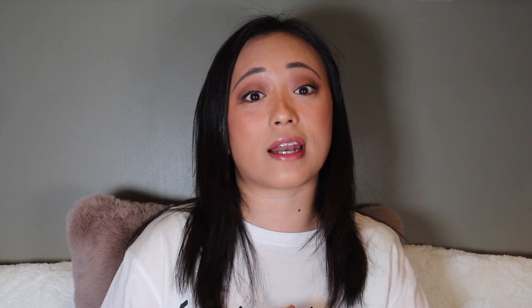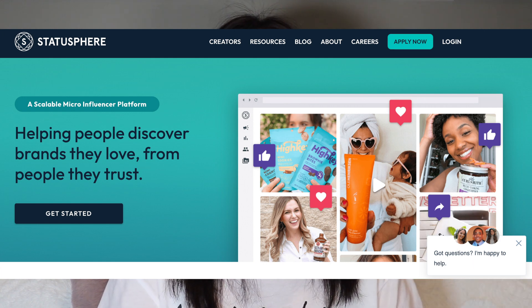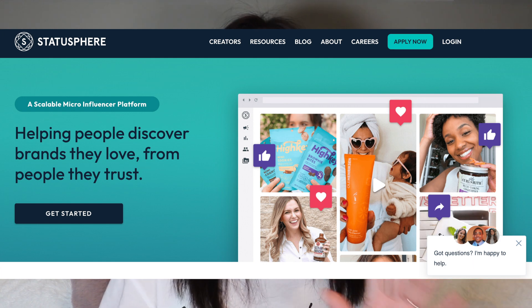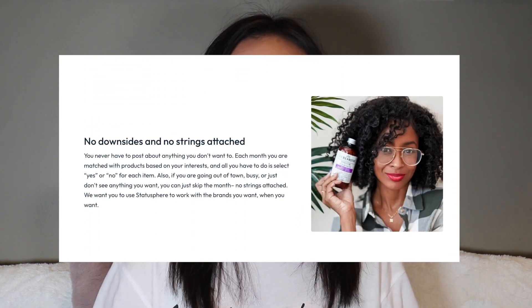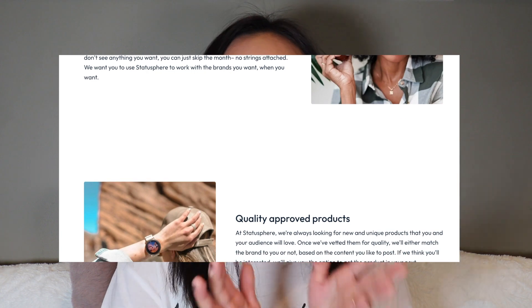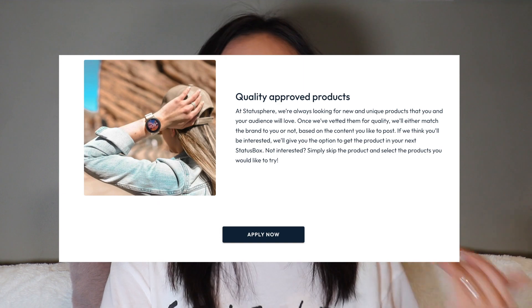There are so many websites and apps out there that say they can help you get PR and work with brands. I've tried so many to narrow down what actually helps and works versus what's just there to waste your time. I feel like Statosphere is one of my top picks because they send you free stuff, they have it all lined out, and it actually works. You kind of get to choose what brand or box you want, and then you create content for that brand.